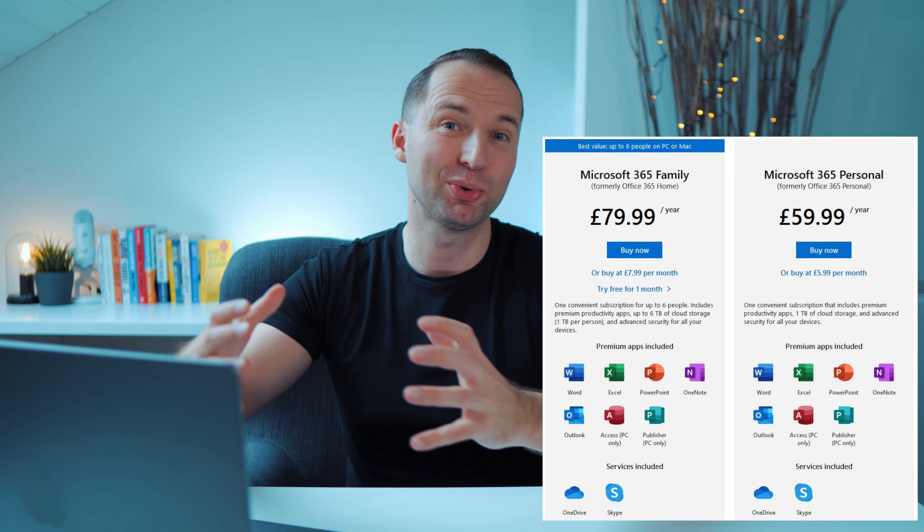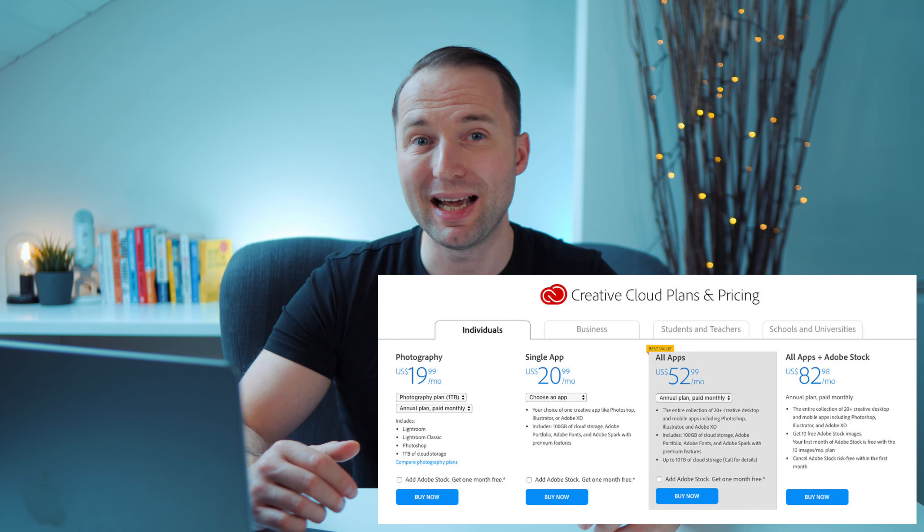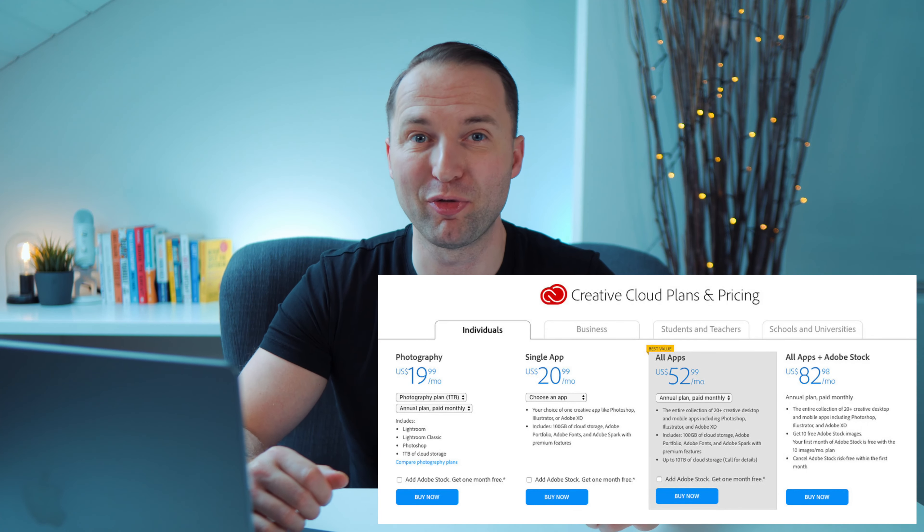It started with software as a service. Microsoft, for example — there used to be a one-off payment that got you the whole suite of Microsoft products, but then they changed to a subscription model and now you have to pay monthly. Adobe, like Photoshop and Lightroom, followed shortly afterwards and now it's a monthly subscription fee.